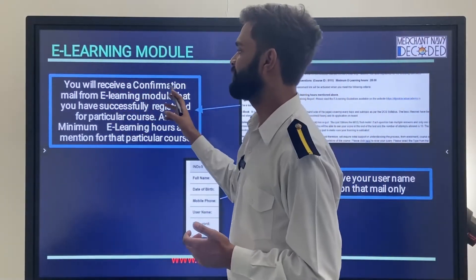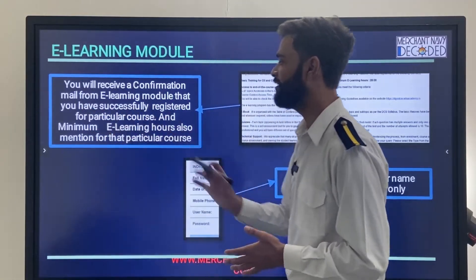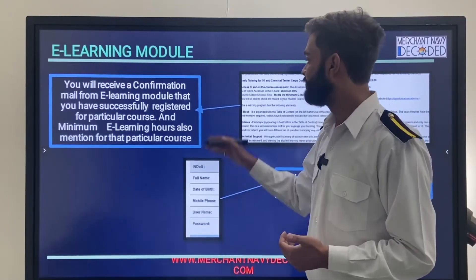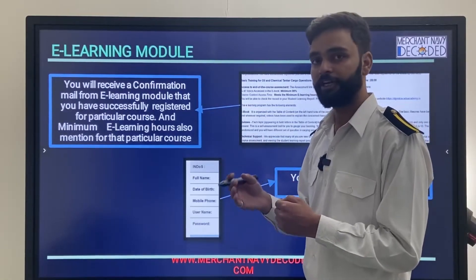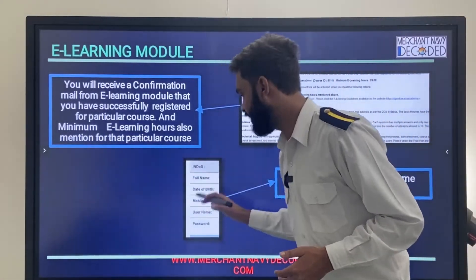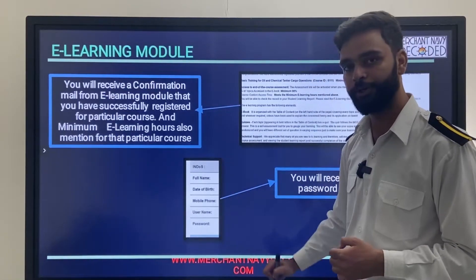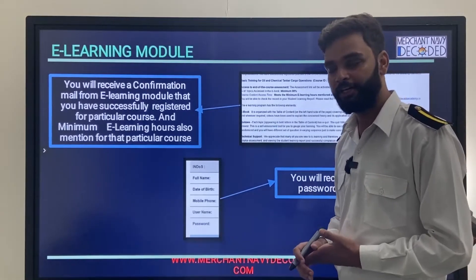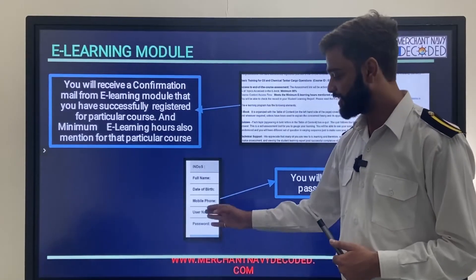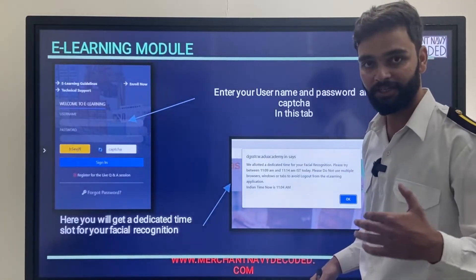After that, you will receive a confirmation email from the e-learning module confirming you have successfully registered for the particular course, along with the minimum e-learning hours required. You need to spend those hours on the portal before you are able to move further for the assessment exam. You will get a box showing your INDOS number, full name, date of birth, phone number, and username for your e-learning module. The password is created by the system — you are not able to create it yourself. You will receive your username and password on the email registered on INDOS.